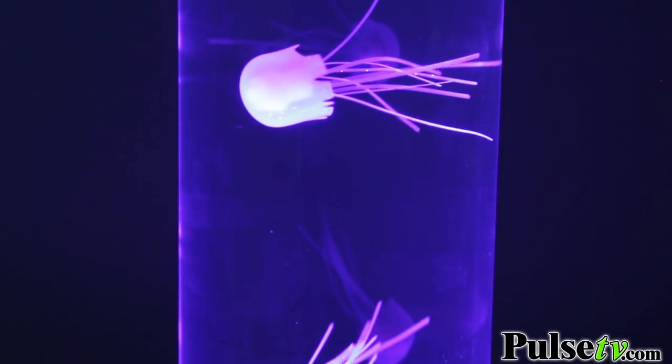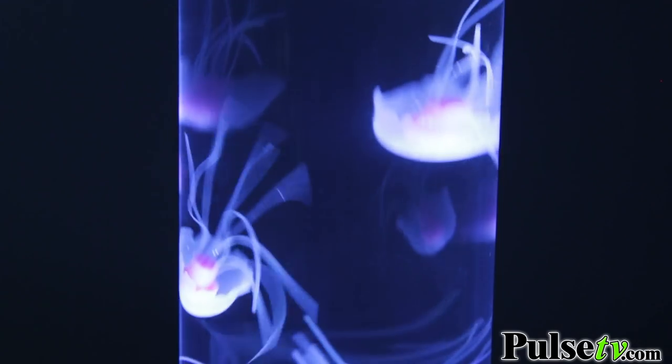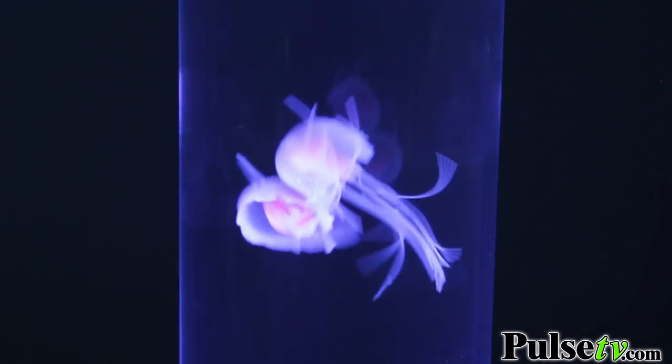Turn on the hypnotic jellyfish lamp and let your stress drift away. This aquarium contains three lifelike jellyfish that move and float with the calm, relaxing and often mesmerizing water current.